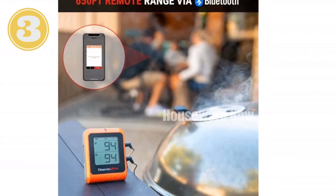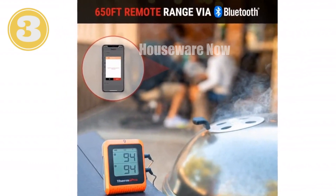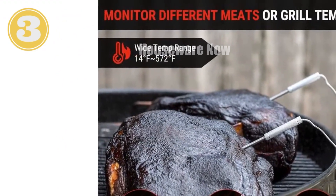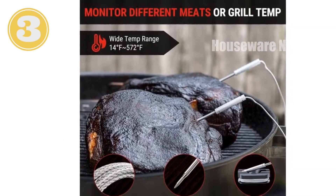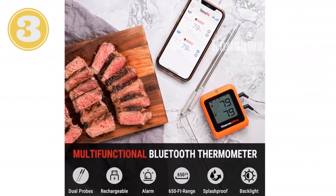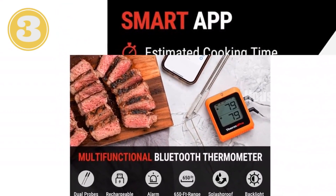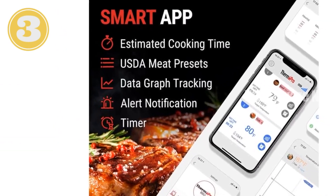Step into the world of precision grilling with the ThermaPro Wireless Meat Thermometer. With its impressive 650-foot Bluetooth range, you can effortlessly monitor your cooking from anywhere. Its user-friendly mobile app offers real-time alerts, USDA meat presets, and customizable timers, guiding you to culinary excellence. Harnessing advanced technology, this thermometer boasts an estimator algorithm that predicts cooking time, streamlining your meal preparations.